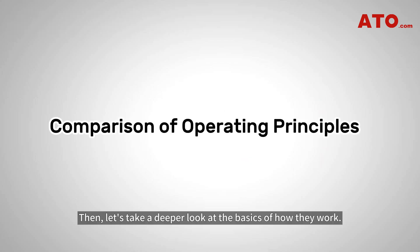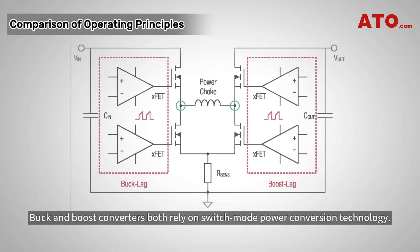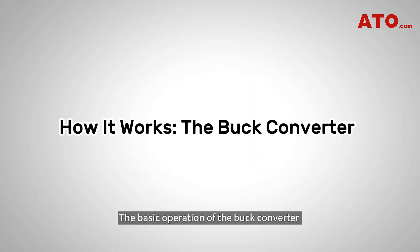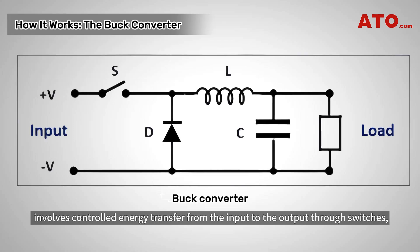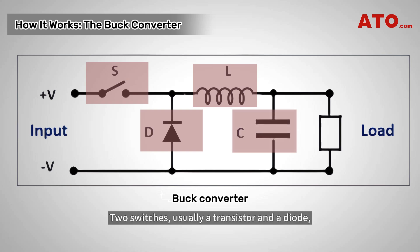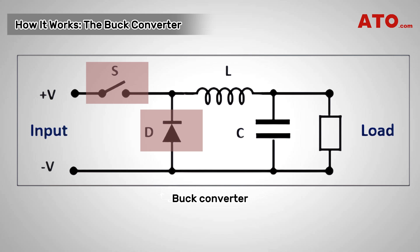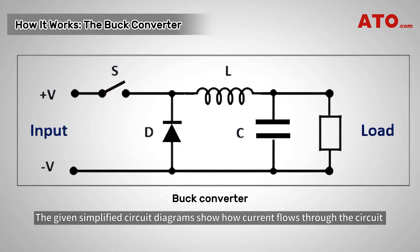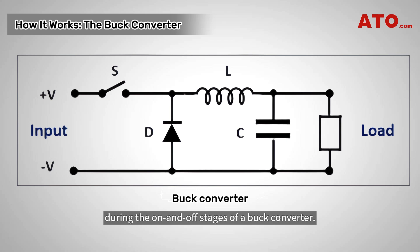Buck and boost converters both rely on switch mode power conversion technology, meaning they both use one or more transistors as a switch, which rapidly turns on and off to control the output voltage. The basic operation of the buck converter involves controlled energy transfer from the input to the output through switches, an inductor, and a capacitor. Two switches, usually a transistor and a diode, are employed to control the current flow through the inductor. The given simplified circuit diagrams show how current flows through the circuit during the on and off stages of a buck converter.